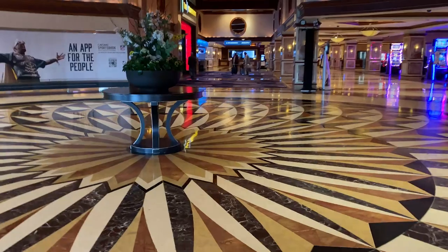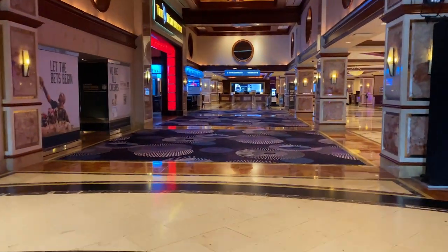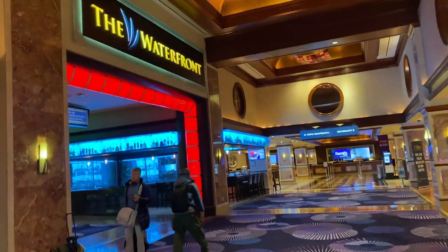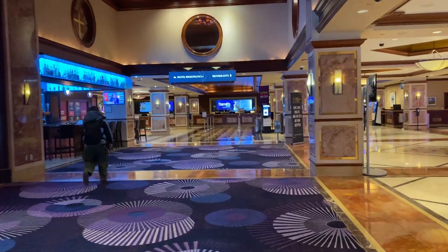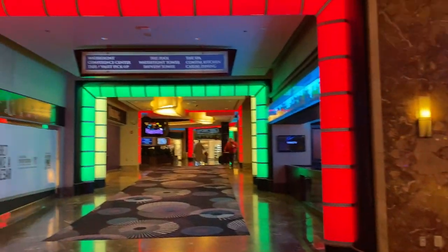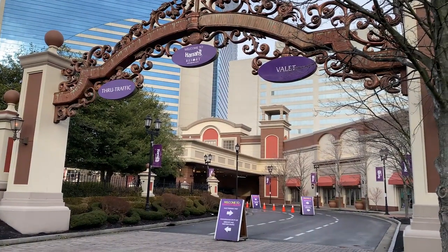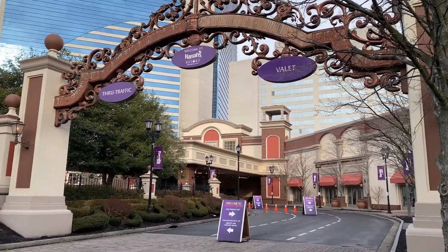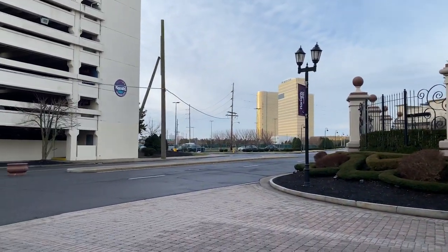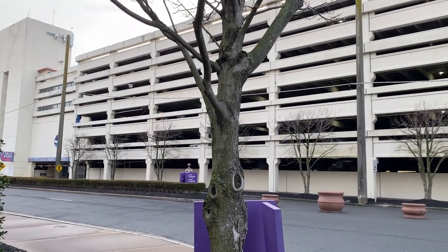This is going to be the hotel registration area. You want to come through the main entrance if you want to be close to the hotel registration. So this is the main entrance. Right outside is the Water Club. And this is the garage, which is across the street from the main entrance — this is the South Park garage.